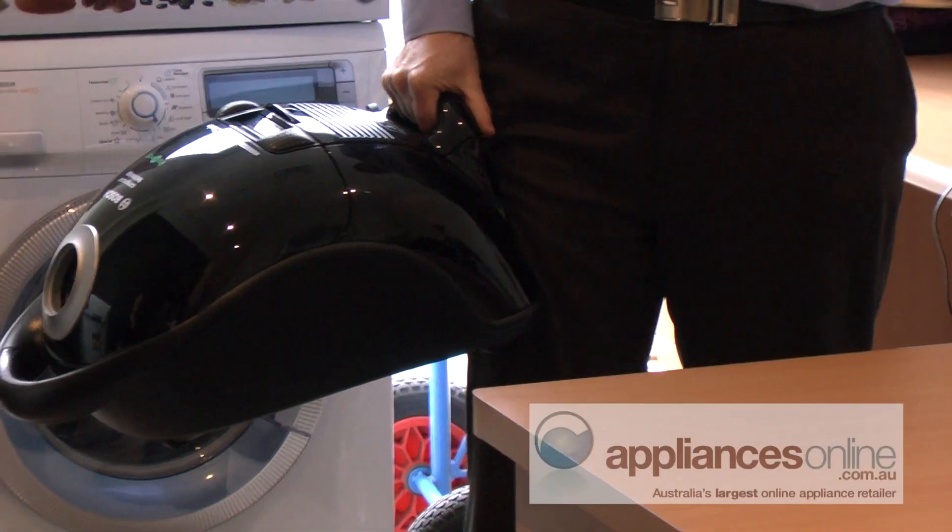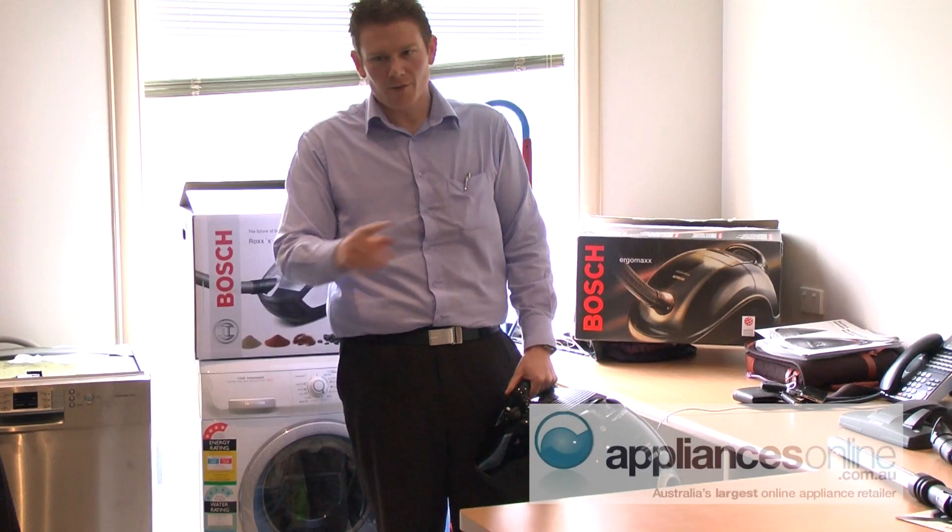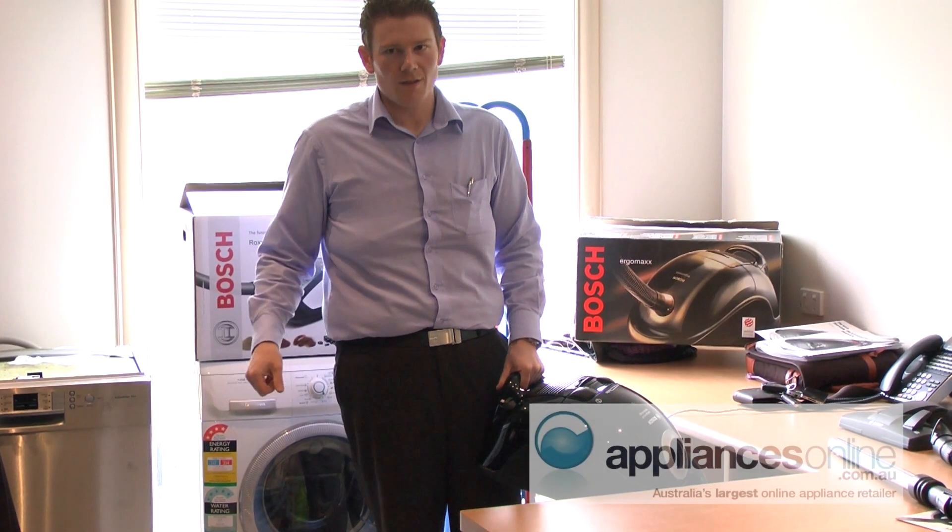It's ergonomically designed so that you're not going to end up with back issues or anything like that. It's lightweight, it's easy to hold — if you've got double storey, stairs or things like that, it's easy to hold on the knee. Basically you've got a lot of different options in terms of the ergonomics of the unit.